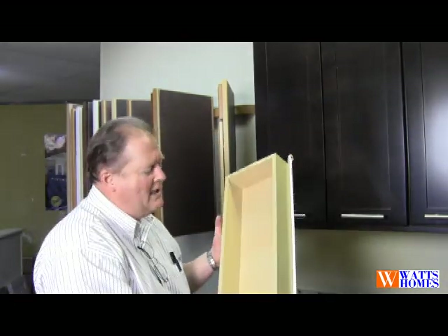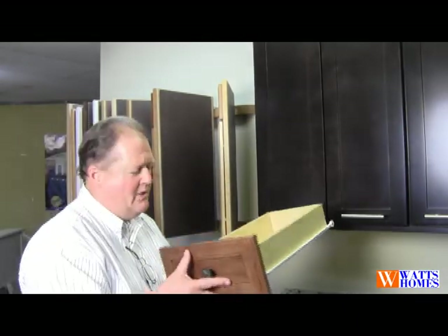This is a traditional drawer. It's a laminated drawer box, has a four-sided drawer, with side mounted and bottom mounted glides.